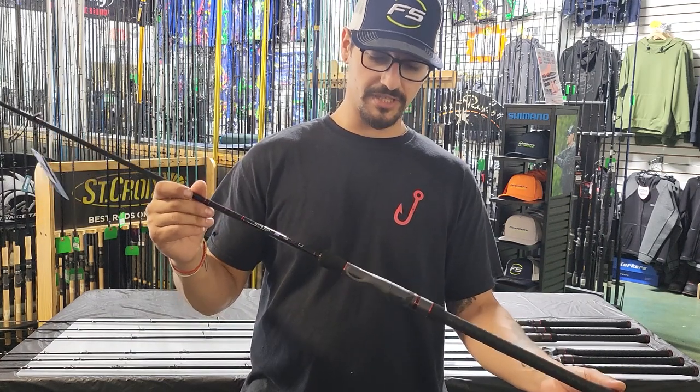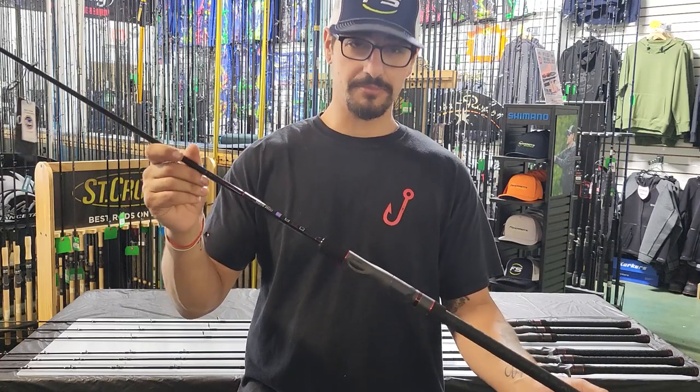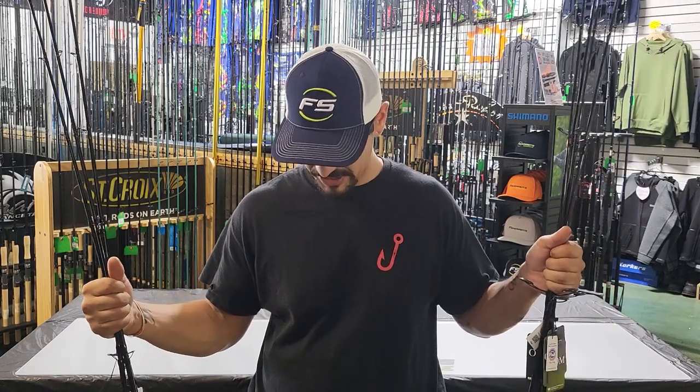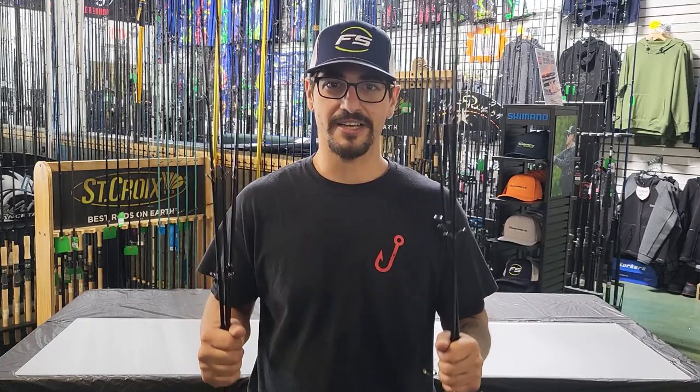All the powers are really nice. You have a lot of applications — pretty much anything inshore. Come check them out in store. Like I said, we've got all seven models in stock, the four spinning and the three conventional. If you guys have any questions, you can come in and check them out or give us a call. We'll help you get them matched up and get you out there fishing. Take care guys, thank you.